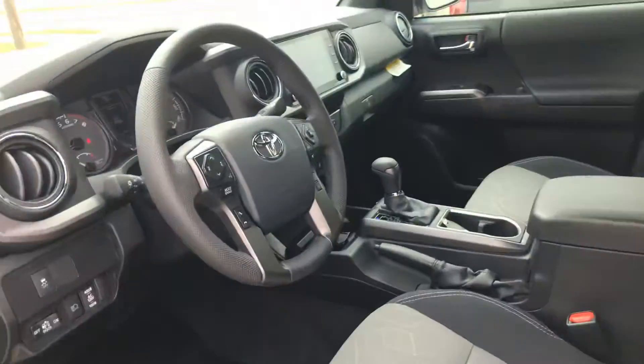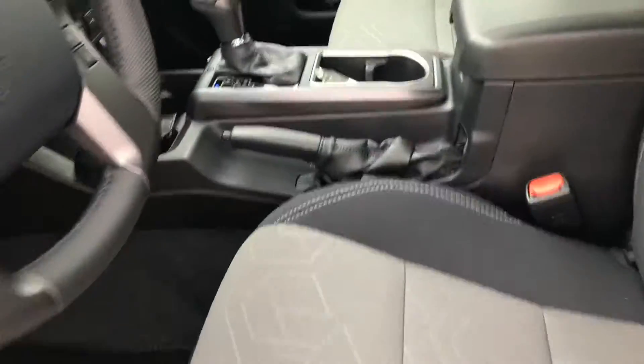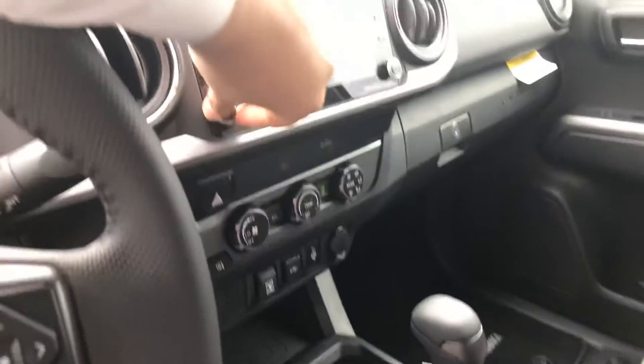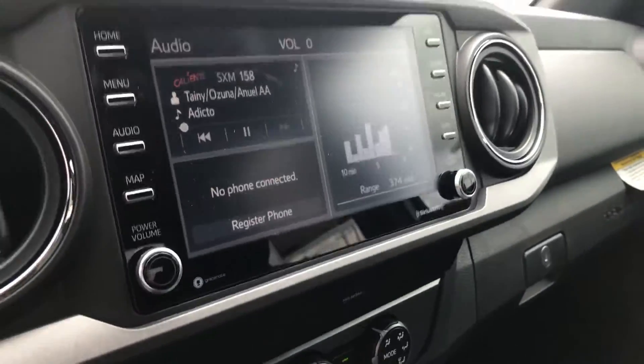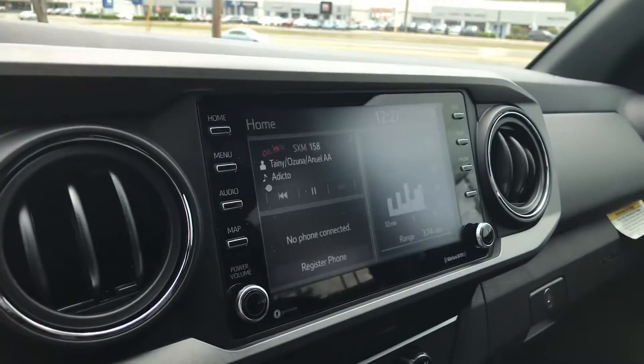And on the inside, a lot of great features. For 2020, they added a power driver's seat, which is very nice, as well as a larger display screen, and it is now Apple CarPlay compatible as well as Android Auto compatible.